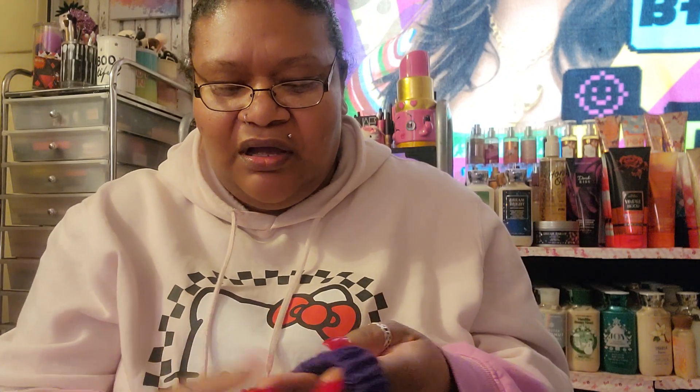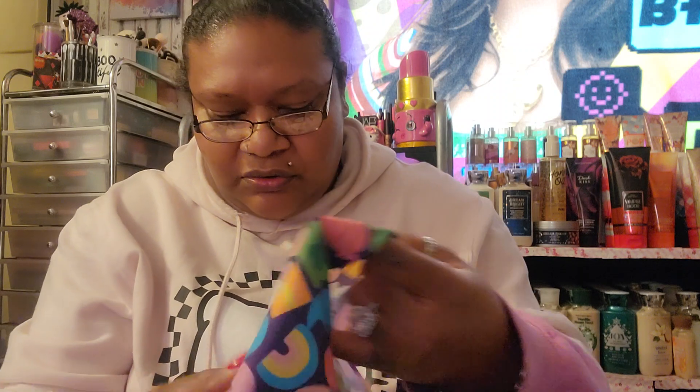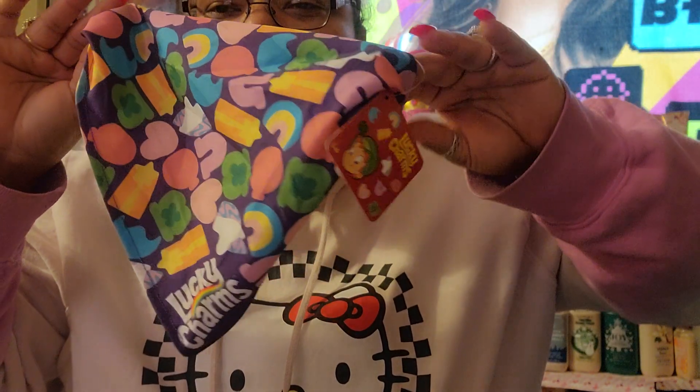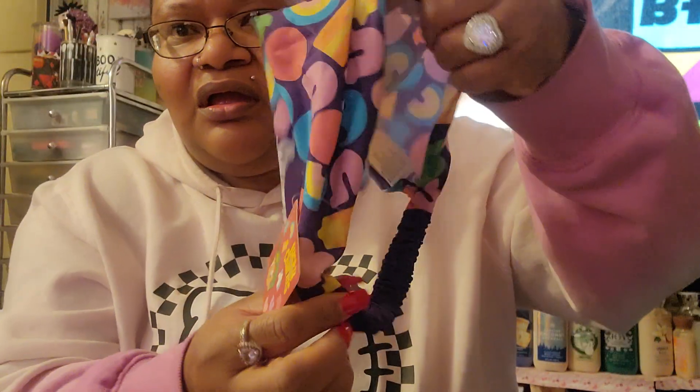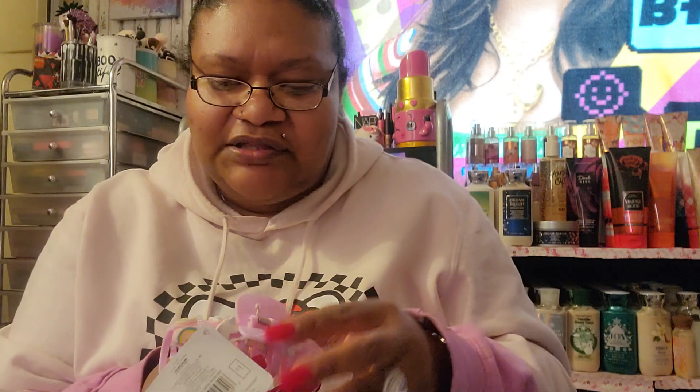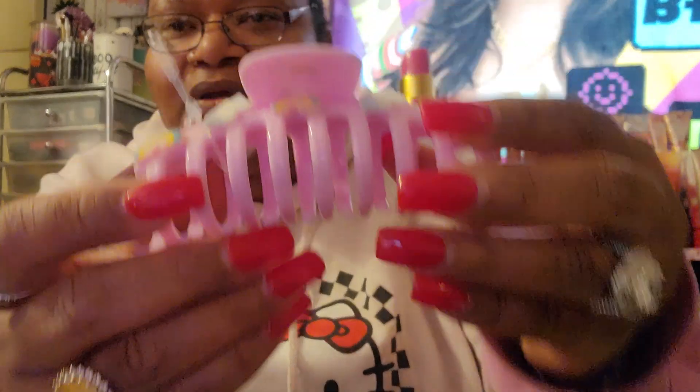I found this in the dollar section. It's a Lucky Charms scarf — it was purple and just a dollar. I was like, let me snatch this up!